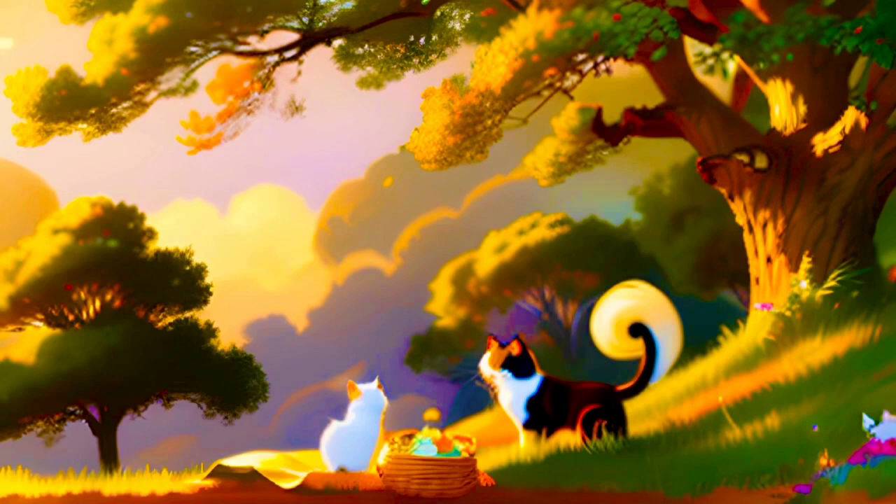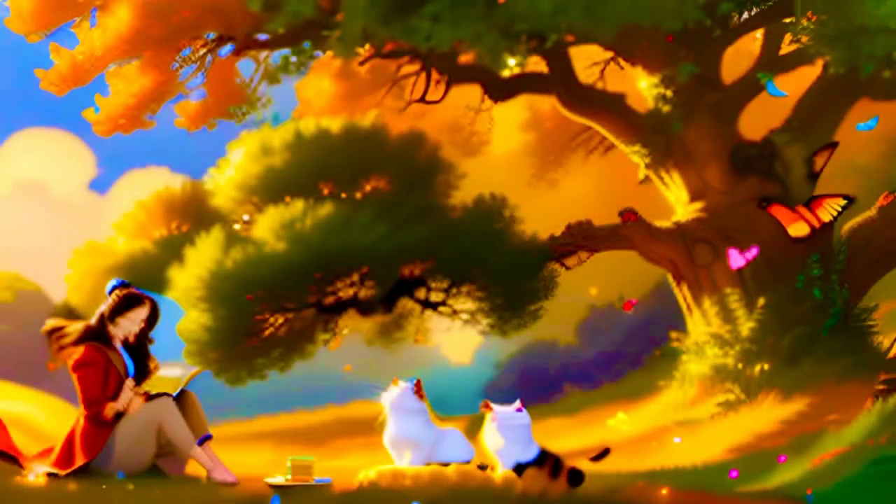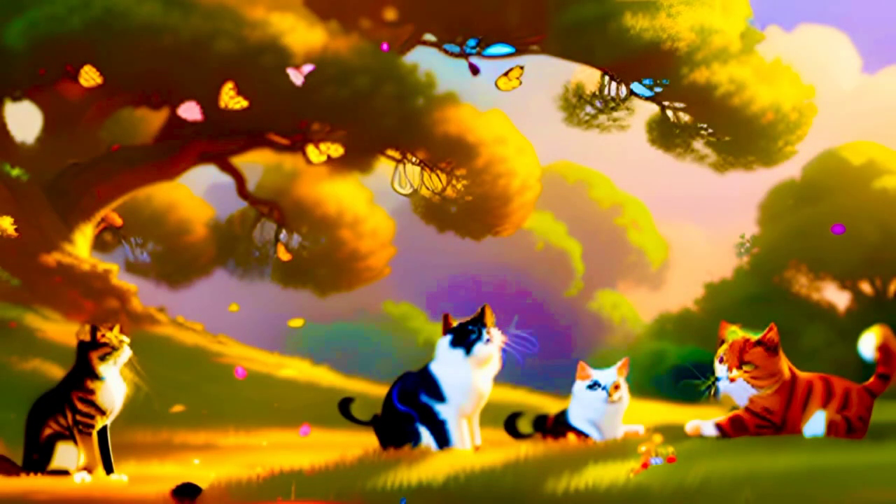The scene is rendered in beautiful 3D, and the details are incredible. You can even see the individual strands of hair on the girl's head, and the fur on the cats'.